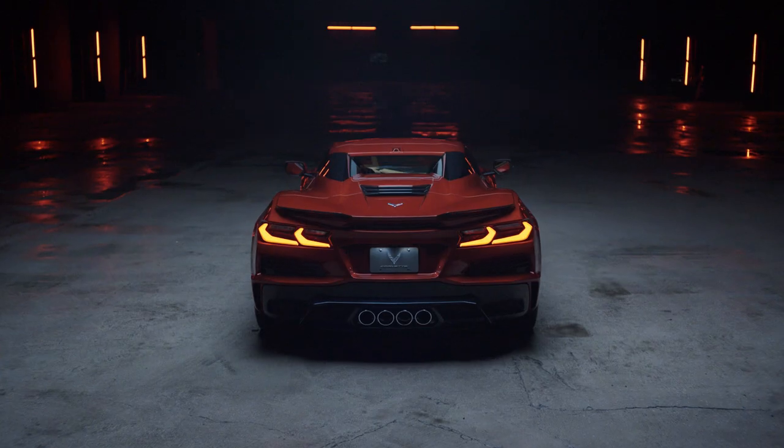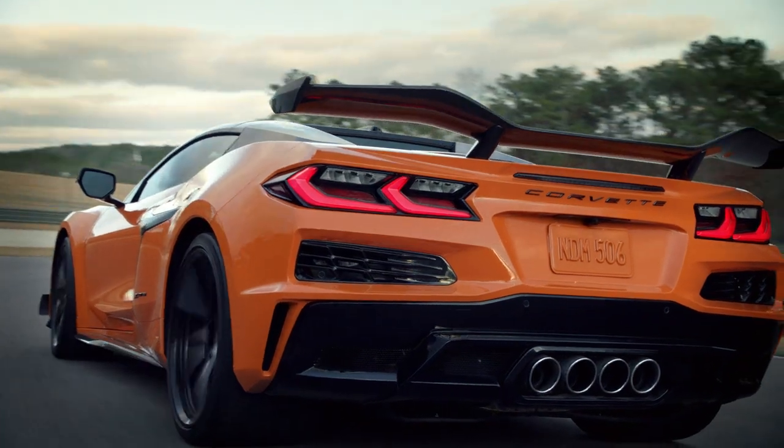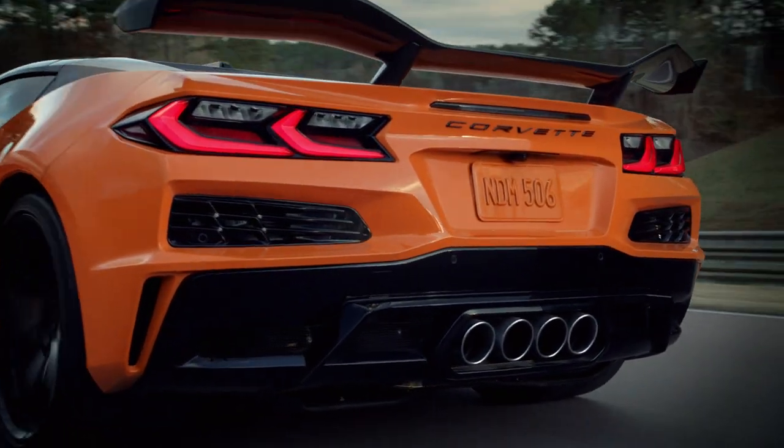The exhaust now goes into the tips, or the bezel, that's part of the fascia. That was designed to reflect some of the sound coming out of the exhaust back up towards the cockpit, so that you could feel it and really know what an awesome car you're in.